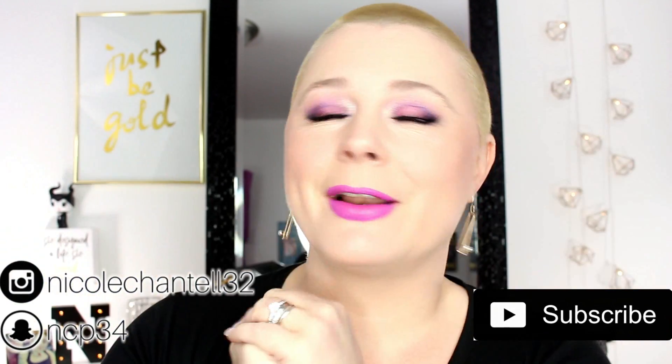Hey everyone, welcome to my channel. I'm Nicole Chantel. If you like beauty reviews, wig reviews, makeup hauls, makeup tutorials, vlogs, head shaved updates, 31 Days of Halloween, and the list goes on — if you like those types of videos, go ahead and hit that subscribe button and become a part of my makeup family. With all that being said, let's jump into this video.